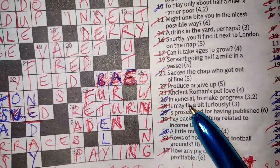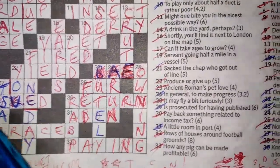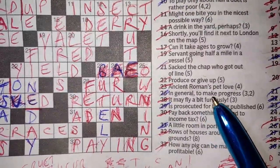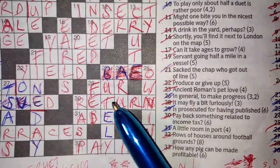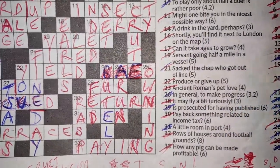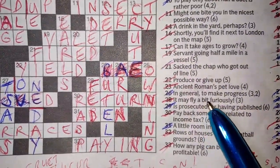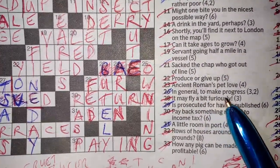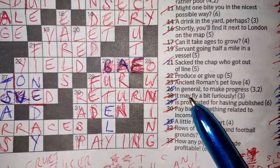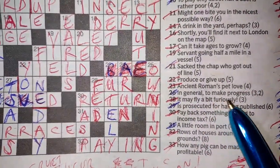Next one: 'it may fly a bit furiously' — FUR. 'The fur may fly' and 'a bit furiously' — it's a little bit of the word FURIOUSLY — F-U-R — there it is. Sometimes a short word like that can be contained in a bigger word when it says it may fly.